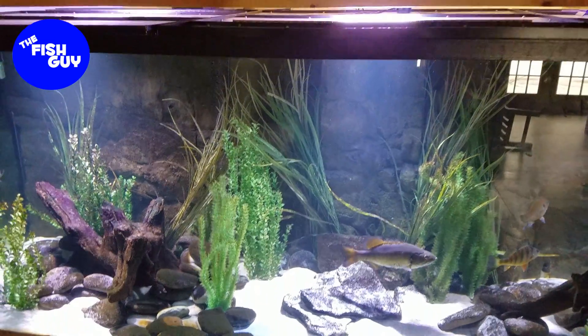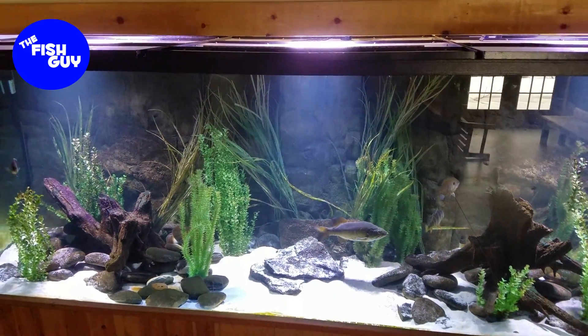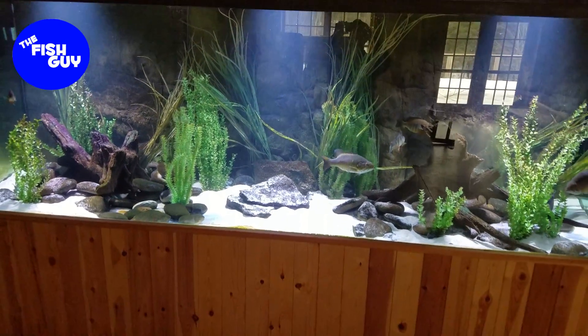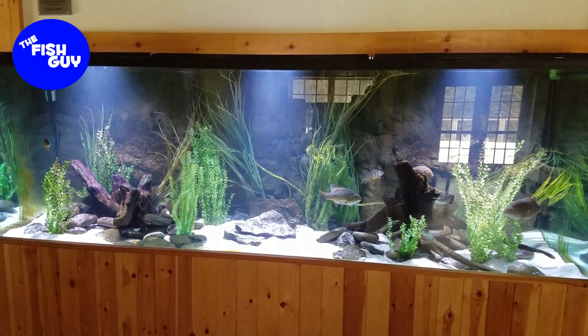For lighting, they have three of the Aqua Illumination Hydra 52s. They actually do a great job of keeping this tank lit and looking bright.